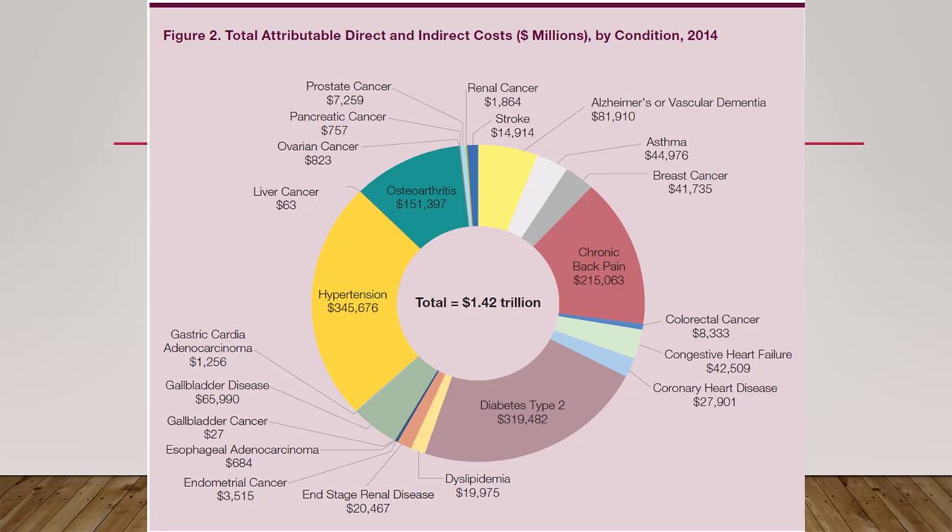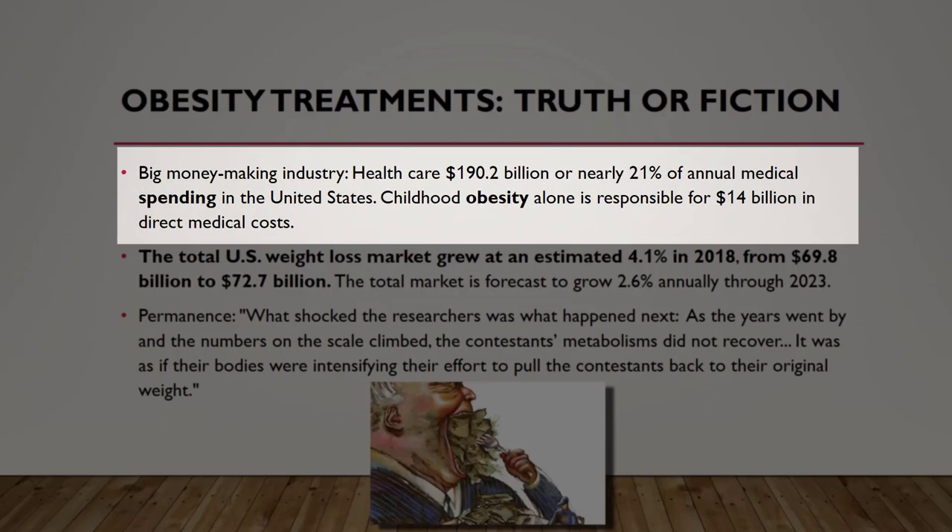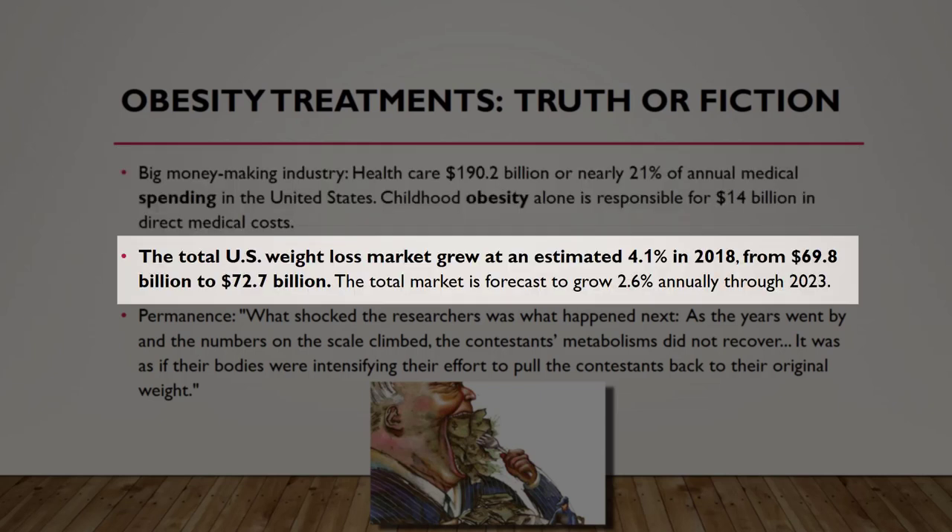The cost of obesity for the American healthcare system is astronomic — we're talking trillions of dollars, or at least billions, even if this is an overestimation. If we were to just get people back to a normal BMI, this would be the estimated savings according to at least one calculation. The treatment of obesity is a big money industry in America. Healthcare spending is 190 billion dollars, or nearly 21% of annual medical spending in the U.S. Childhood obesity alone is responsible for 14 billion dollars in direct costs. The total U.S. weight loss market grew an estimated 4% in 2018 to 72 billion, and is forecasted to grow 2.6% annually through 2023.